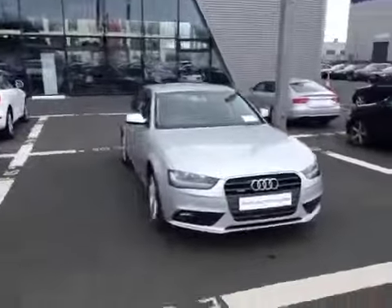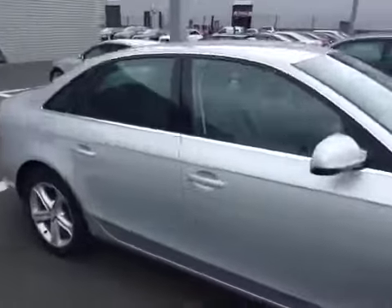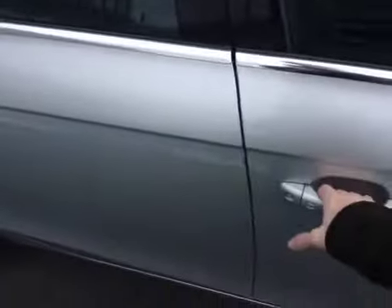This A4 is finished in Ice Silver and features Audi Advanced Key, which merely requires you to have the key on your person to lock, unlock, start and drive the car.